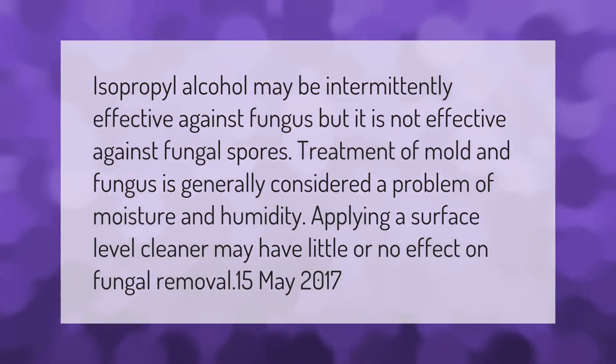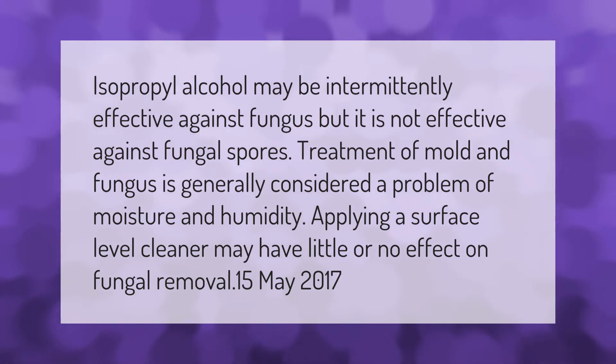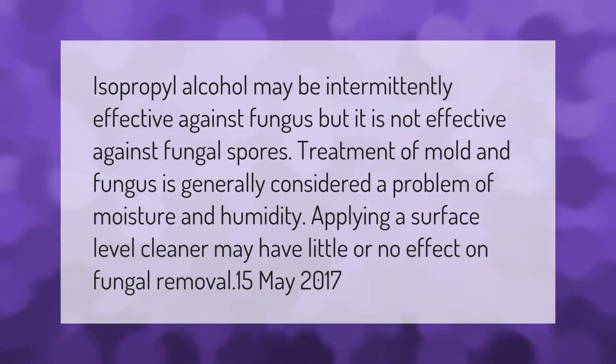Isopropyl alcohol may be intermittently effective against fungus, but it is not effective against fungal spores. Treatment of mold and fungus is generally considered a problem of moisture and humidity. Applying a surface-level cleaner may have little or no effect on fungal removal.